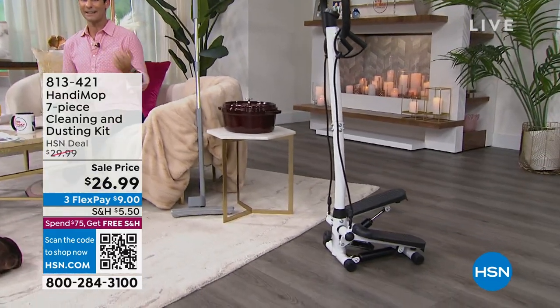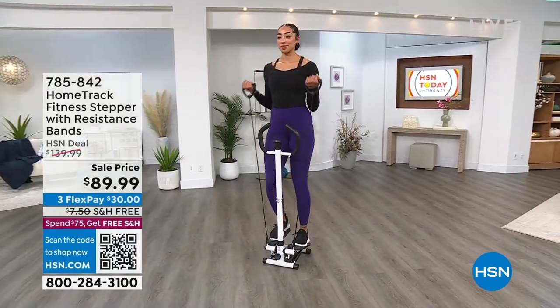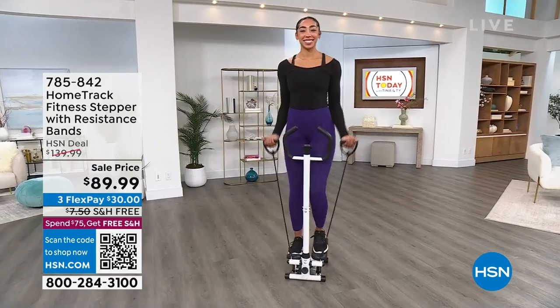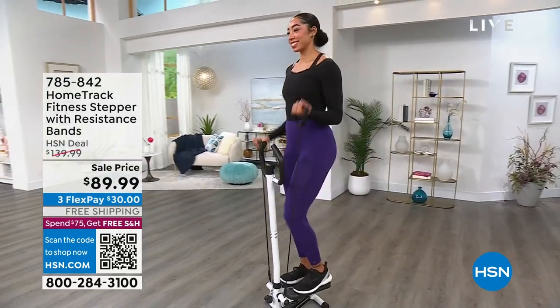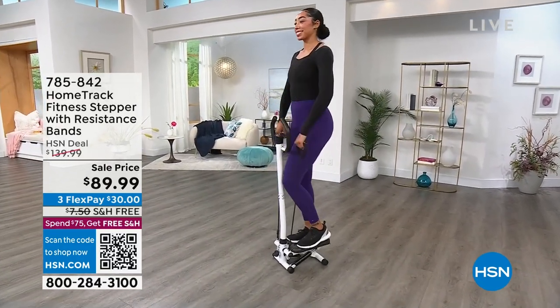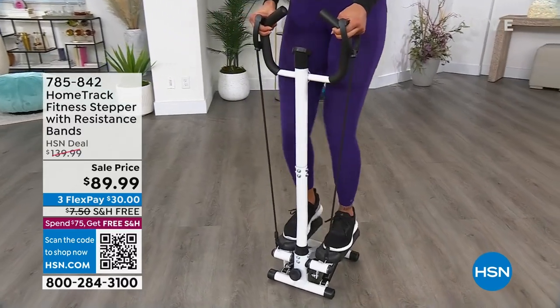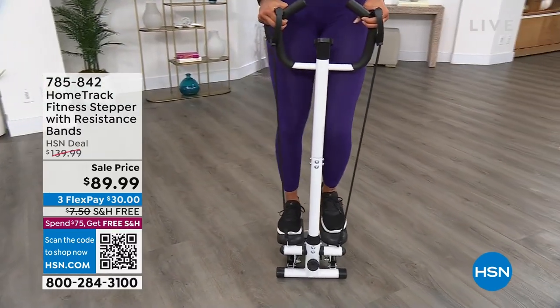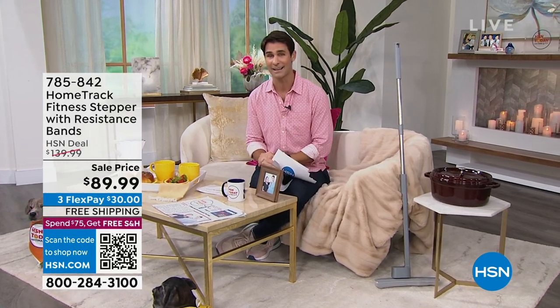If we're at the beginning of the year and talking about getting ourselves moving a little more, maybe starting a fitness journey in your own home, on your own time, on your own schedule, low impact — this is your very own stepper from Home Track. Not only is it a stepper, but you've got handles in front for stability, and if you want upper body work, you've got resistance bands. There's a digital readout for steps, time, and calories burned, with different levels to progress. Very easy to store. Get that fitness journey started in the comfort of your own home for $89.99.